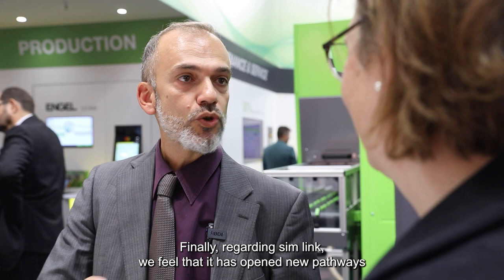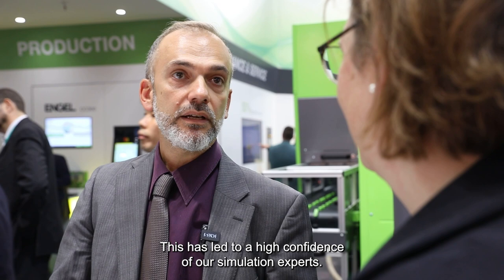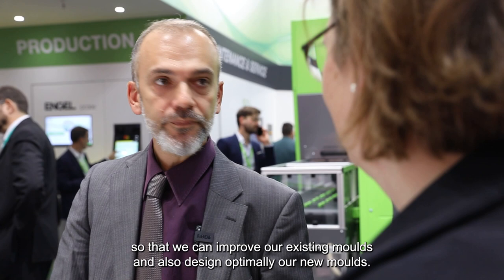Finally, regarding Simlink, we feel that it has opened new pathways into scientific molding for us. We have been using Moldflow for several years for simulation of our existing processes and for new mold development, and we always found discrepancies between the simulation and the actual reality. We always knew one of the reasons was that we could not insert the injection molding profile into the simulation. With Simlink we can now do that and also include machine-specific ramps, which has led to high confidence among our simulation experts. The combined use of Moldflow with Simlink opens pathways to continuous improvement so that we can improve our existing molds and also optimally design our new molds.